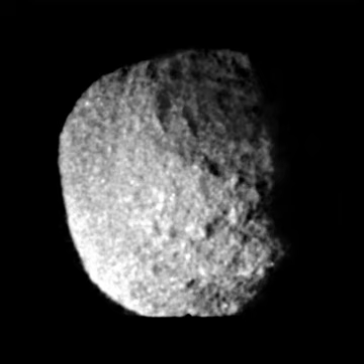Proteus, also known as Neptune 8, is the second-largest Neptunian moon and Neptune's largest inner satellite. Discovered by the Voyager 2 spacecraft in 1989, it is named after Proteus, the shape-changing sea god of Greek mythology.